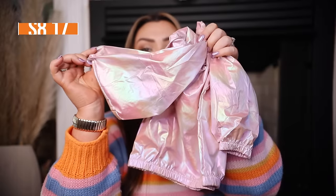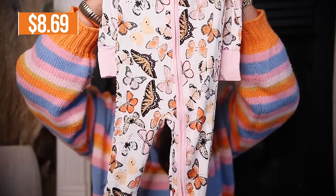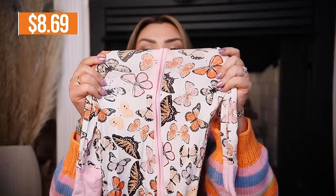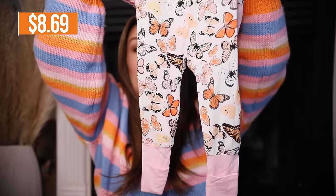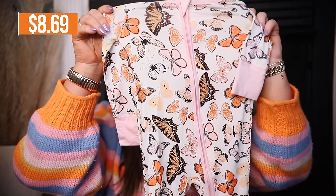Then I got her this amazing butterfly print bamboo sleeper. This looks exactly like some of the super high-end sleepers I would buy — such nice material, very stretchy and very soft. It even has a two-way zipper with a zipper up top and a zipper at the bottom that makes for easy diaper changes, and it has fold-over footies and fold-over hand covers. I will absolutely be going back and ordering more of these because you can never have enough sleepers.